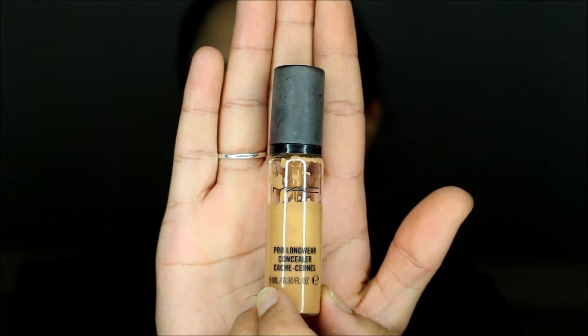On the Instagram side, I'm going to apply the MAC Pro Longwear Concealer in the shade NC42. I'm just going to put a tiny tiny bit on the back of my hand, then use my ring finger to dab this underneath my eye to conceal my dark circles. I'm so used to doing it on both sides that it's so difficult to just do it on one side.